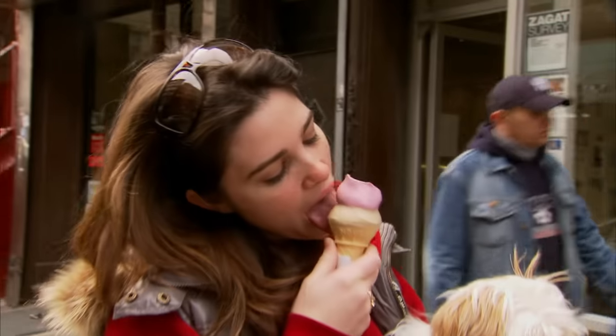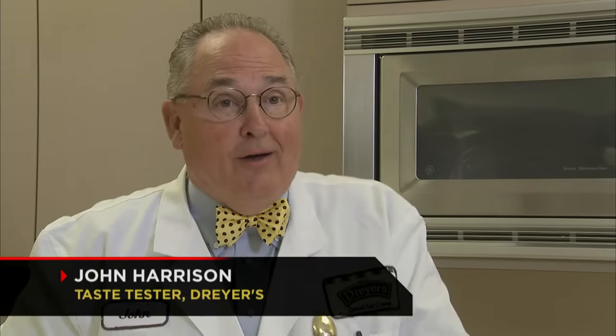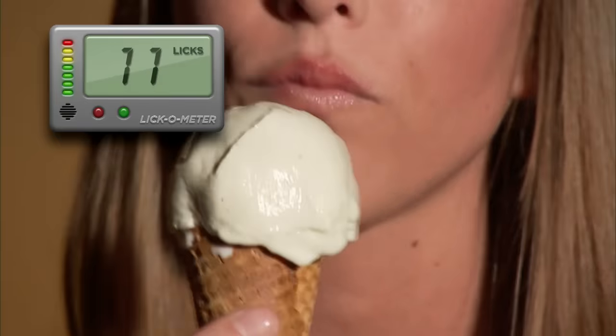And how many licks does it take to put away a scoop of ice cream? Who better to ask than John Harrison, the man with a million-dollar tongue? A typical cone, one scoop — looking at four fluid ounces — it takes about 50 licks to polish off that scoop of ice cream.